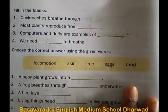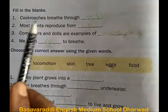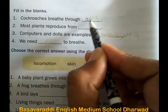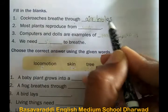The third question is fill in the blanks. First one: cockroaches breathe through air holes. Write: A-I-R H-O-L-E-S.